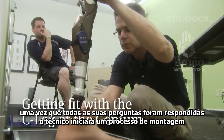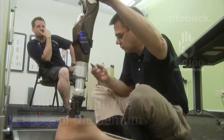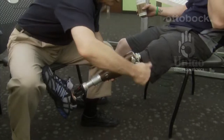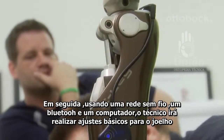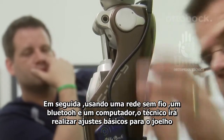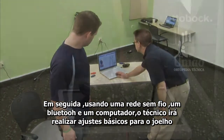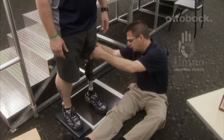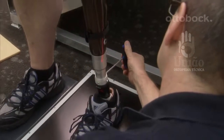Once all your questions have been answered, your prosthetist will begin the fitting process. Your prosthetist will switch you from your current prosthetic knee and fit you with the C-Leg or Genium knee. Using wireless Bluetooth and a computer, your prosthetist will perform basic adjustments to the knee. These adjustments will make sure the knee functions how you need it to, so that it works as well as possible for your unique walking style.